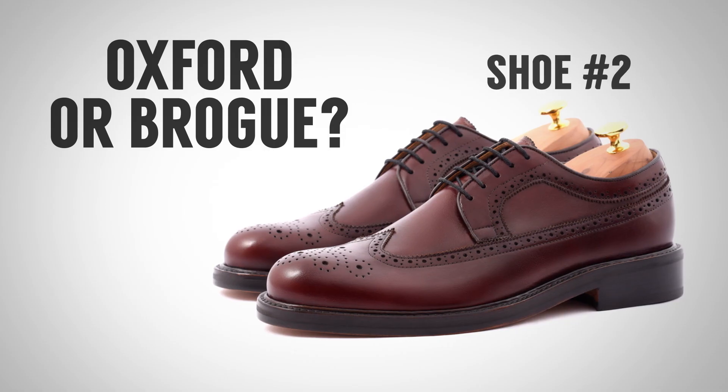On to shoe number two — great looking piece of footwear in a different color, but is it an oxford or a brogue?